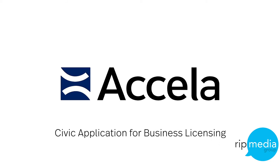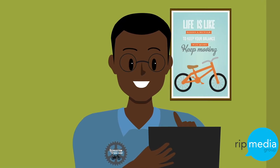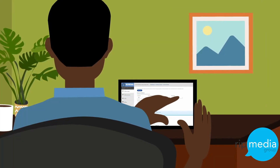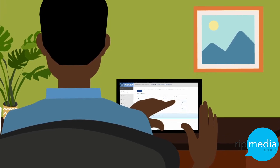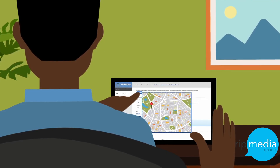Excella Business Licensing allows Diane to help business owners like Steve access online services day or night. He can start an application, submit required documents electronically, and pay associated fees – even from a mobile device. It's easy, fast, and convenient.